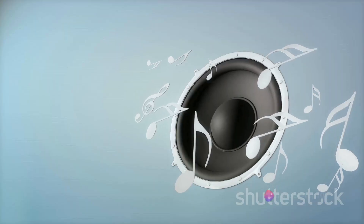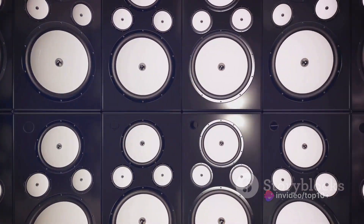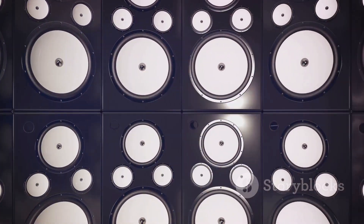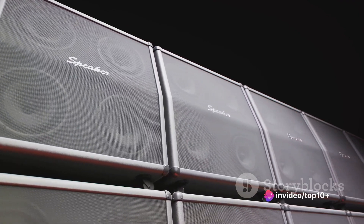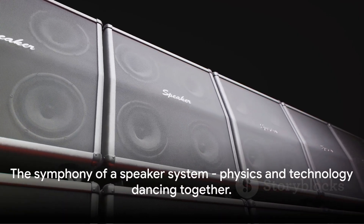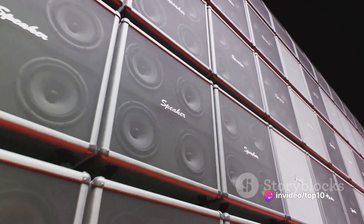Just like in a symphony, each component in a speaker system has its unique part to play, but the real magic happens when they all work together. The magnet sets the rhythm, the voice coil creates the melody, and the speaker cone brings it all to life. It's a fascinating dance of physics and technology. The next time you're listening to your favorite song or watching a movie, remember there's a miniature symphony playing inside your speaker system, bringing those sounds to life.